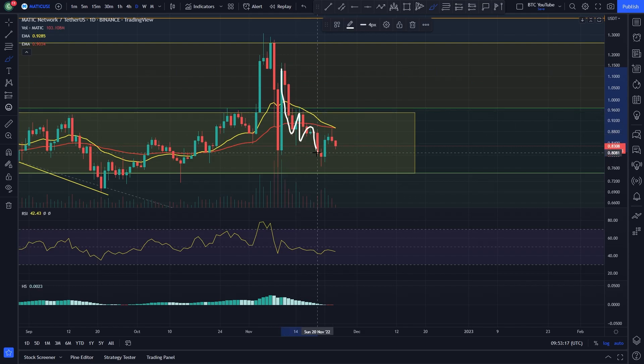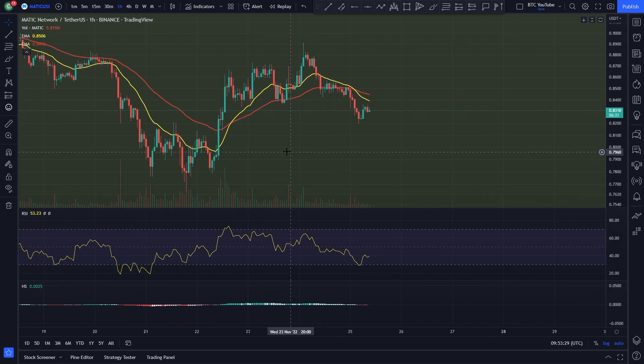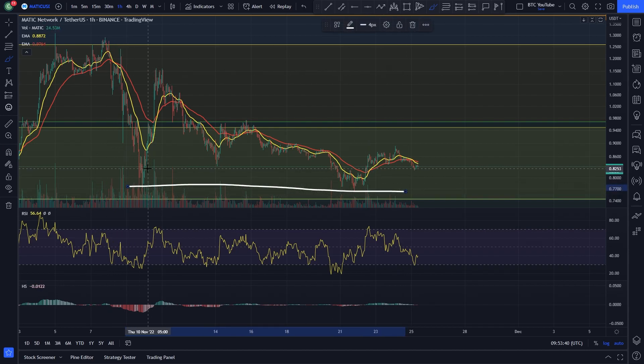We saw a big pump to the upside again and then obviously trickled to the downside for Polygon, coming down and double-bottoming, back-testing that previous level and getting a nice reaction off the low. We're back inside the range yet again in between these two Fibonacci levels. On the hourly time frame you can see this swing low down at around 77 cents.